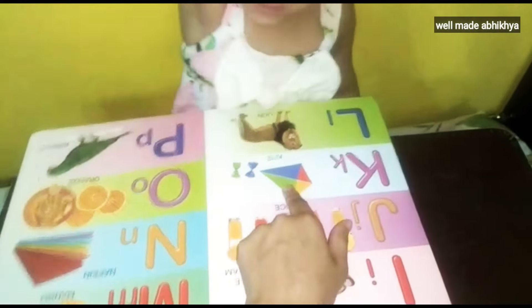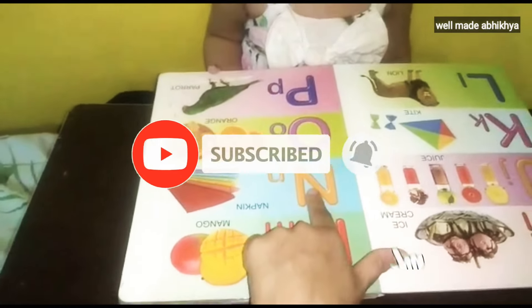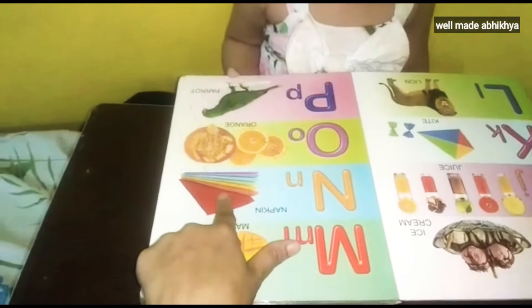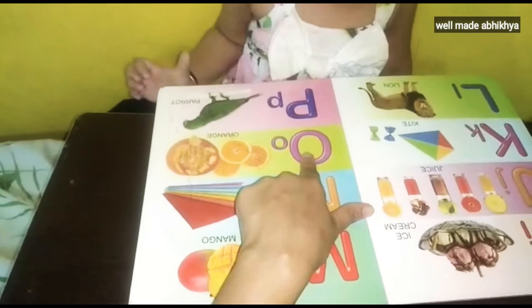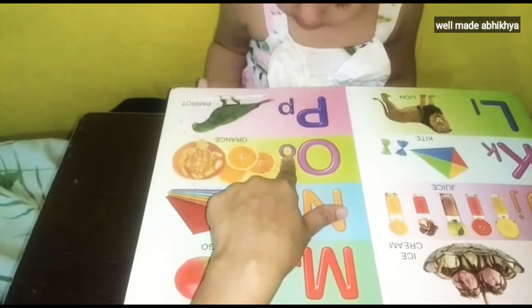What is this? L. Lime. M. Mango. N. Napkin. O. Orange.